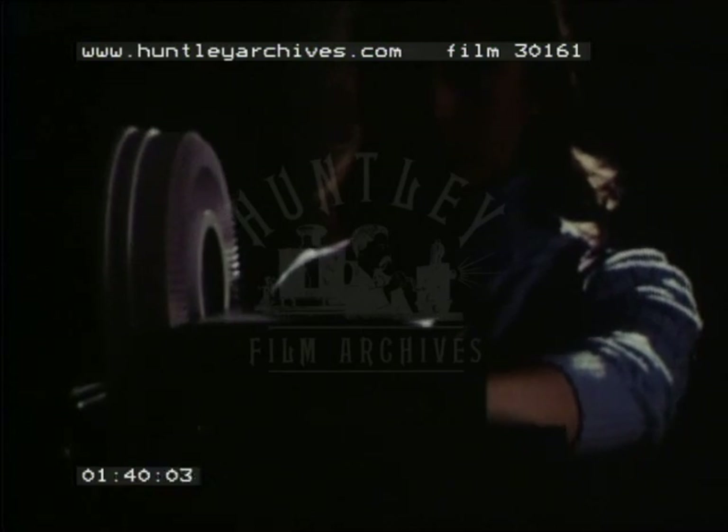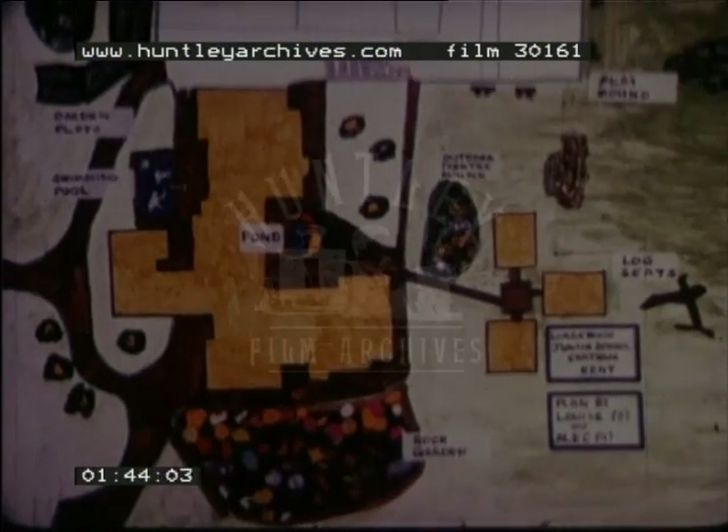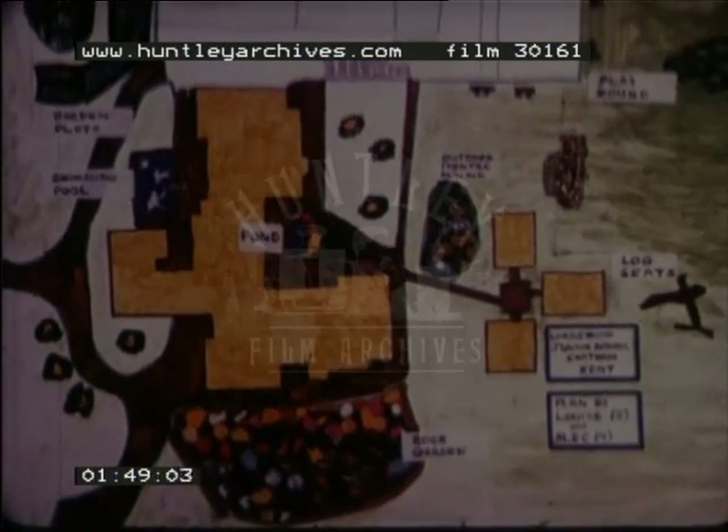So if we could perhaps have the lights down and the projector. The first slide is of a drawing by two of the children showing the location of the various projects in the school grounds.